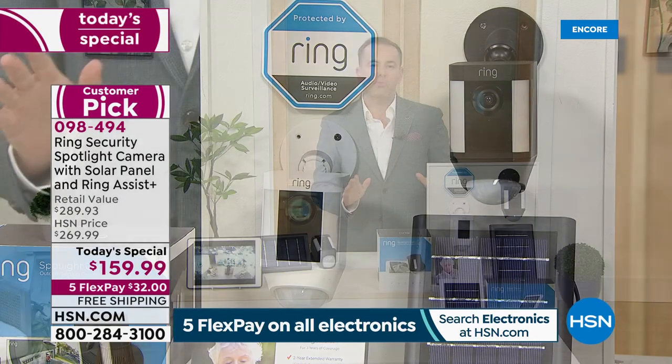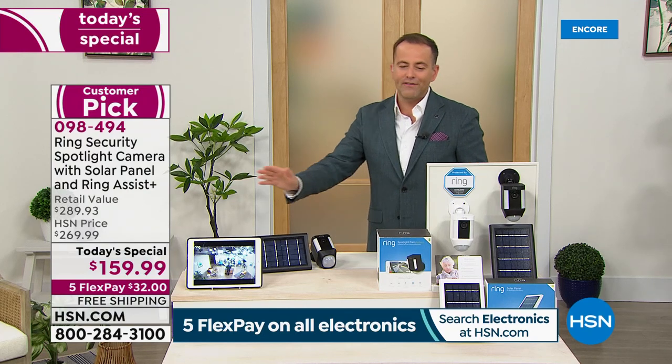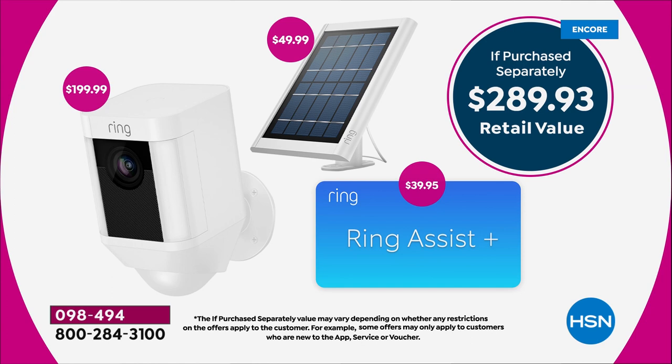It bears repeating: we're the lowest price we've found. The Ring Spotlight by itself is $200, the solar panel is $50, and Ring Assist Plus — which triples the warranty to three years and gives you a dedicated 24/7 special hotline — brings the total retail value to nearly $300. The deal is truly sensational. If you don't have a Ring Spotlight camera, stay with us tonight, discover what it does, and I think you'll be really impressed.